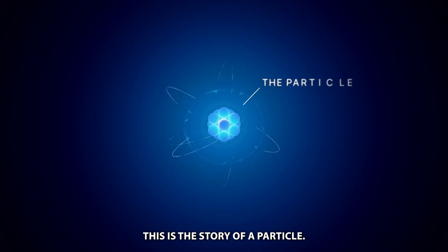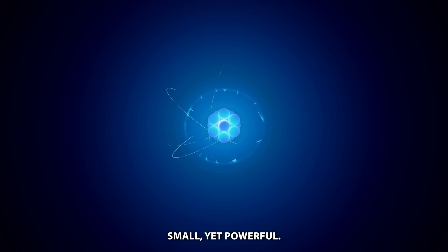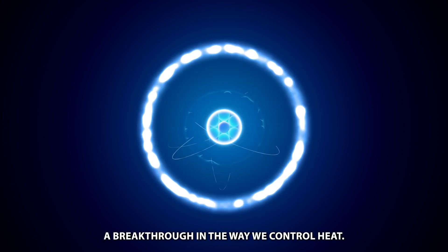This is the story of a particle. Small, yet powerful. A breakthrough in the way we control heat.